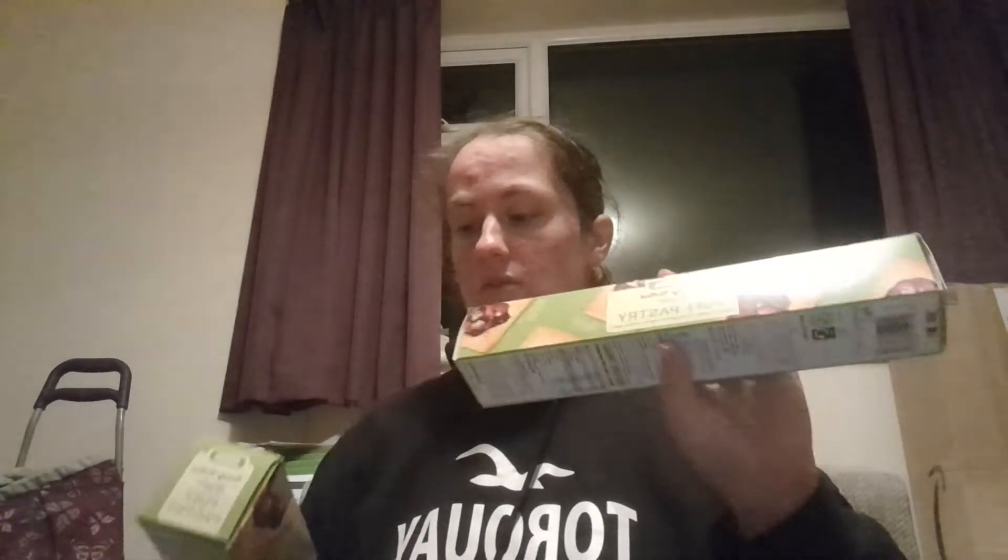I've got two lots of the ASDA puff pastry. This is really good for making pie — in the previous video you will have seen I did make the pie. One is probably going to end up going in the freezer and one might go in the fridge. I'll see how long they've got on them — 30th of November — so one's probably going to end up in the freezer.